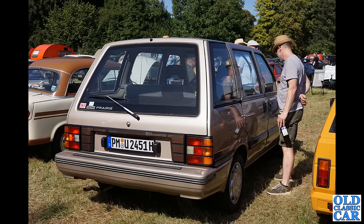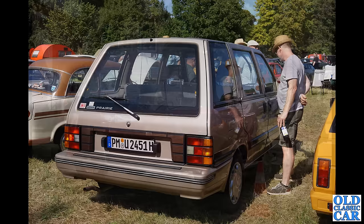Who remembers these? We definitely had these here in the UK. It's a Nissan Prairie — quite an early MPV I suppose you'd call it, a bit like the Renault Espace of the 1980s, which would have been a rival to this particular car. It's a long time since I've seen one of these anywhere here in the UK.